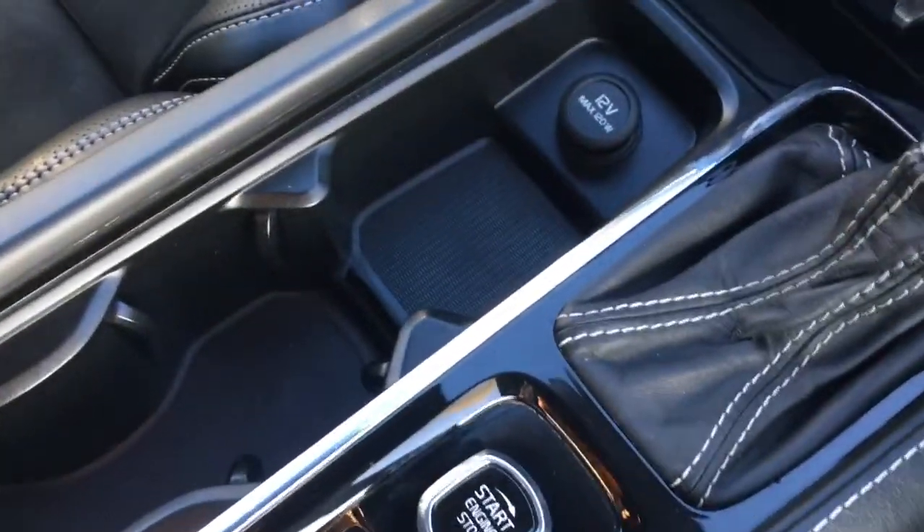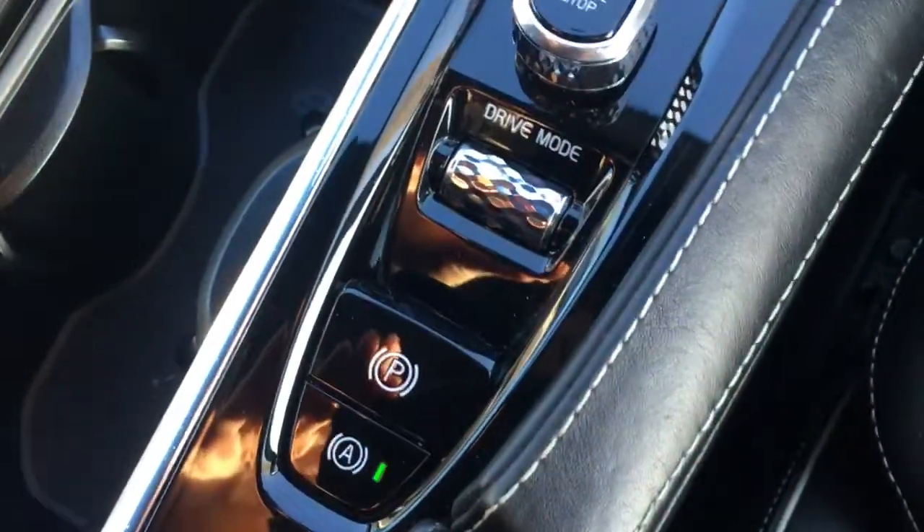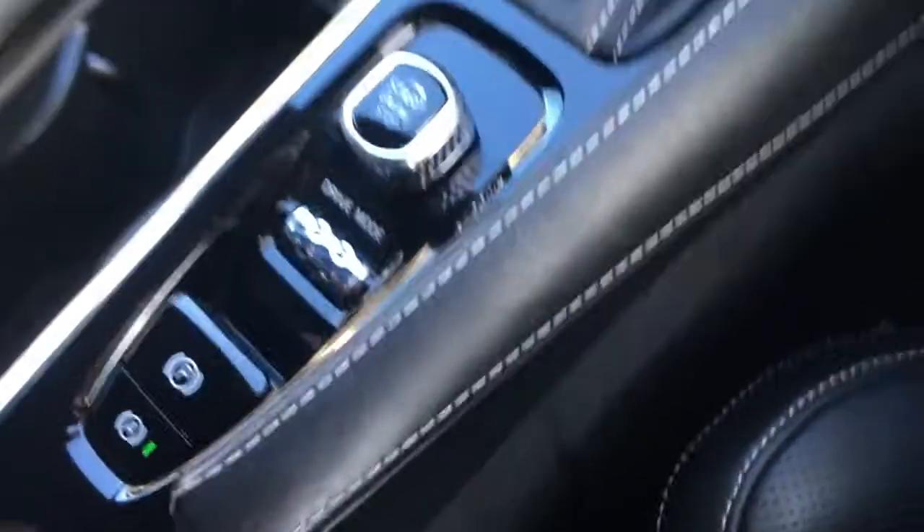Along with some cup holders just there, which are always useful. You've got the engine start dial here — everything is extremely neatly presented, as you'd expect. We can open up the central armrest and we've got some storage space.